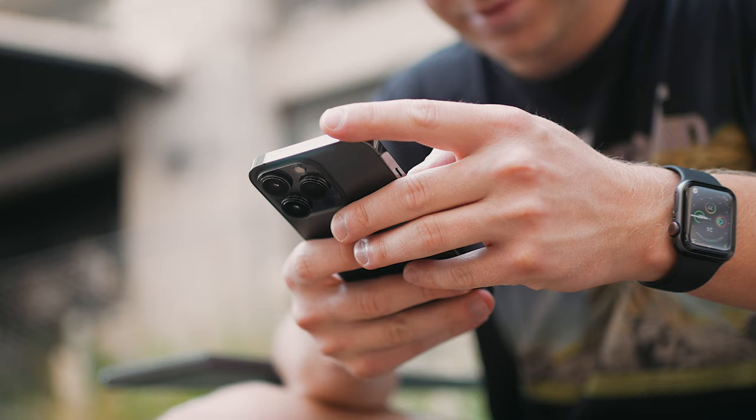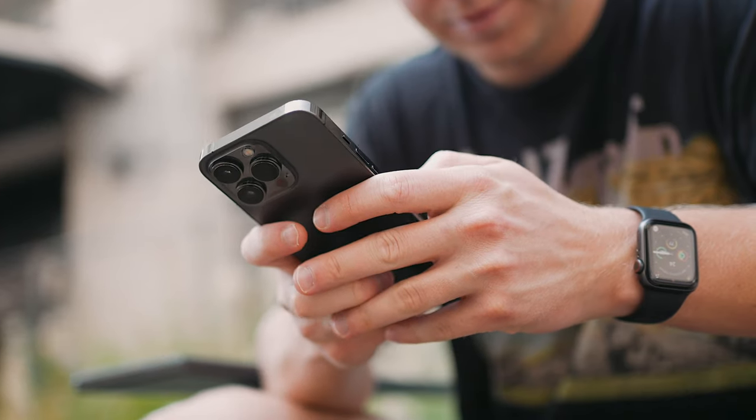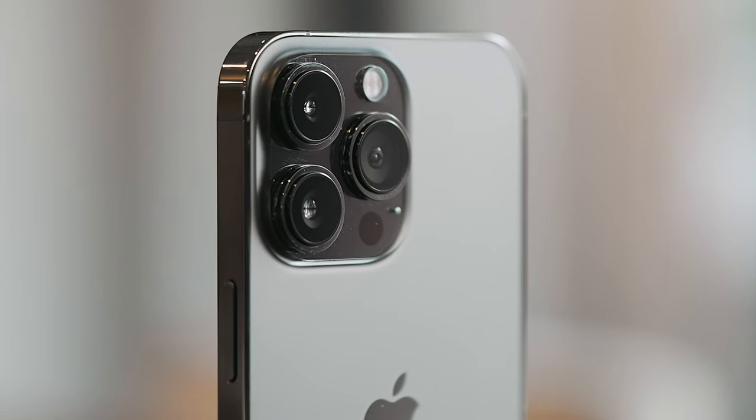This isn't going to be your typical thorough review like some tech reviewers on the internet. I rarely do benchmark scores or get super technical with the latest processors. I'm here to share my experience with you guys, and this year specifically, talk more about the cameras because it's probably the biggest upgrade on iPhone this year.